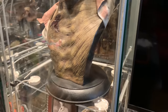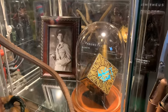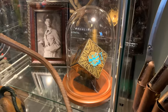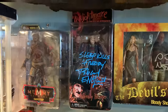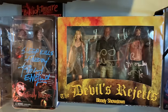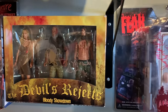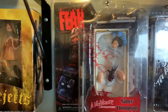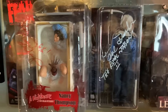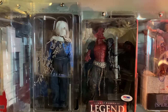Below that, behind here, we have the puzzle box signed by all four of the original Cenobites, which I love a lot. Over here we have more action figures — these are signed. We have Robert Englund Freddy, Sid and Bill signed from Devil's Rejects, Heather signed her Nancy figure, Steve Dash for Jason, Tim Curry for the Lord of Darkness, and Linda Blair for her Regan.